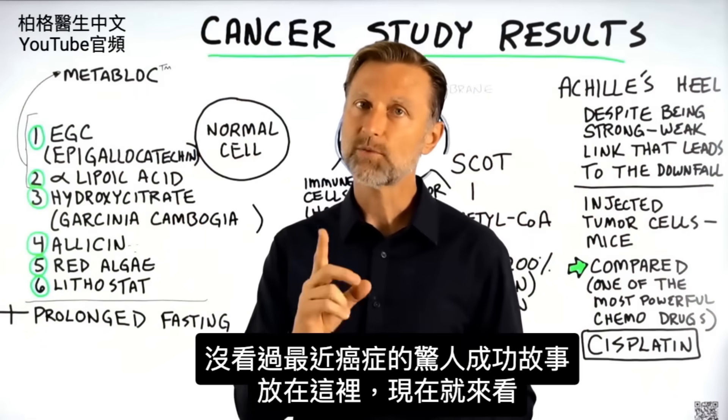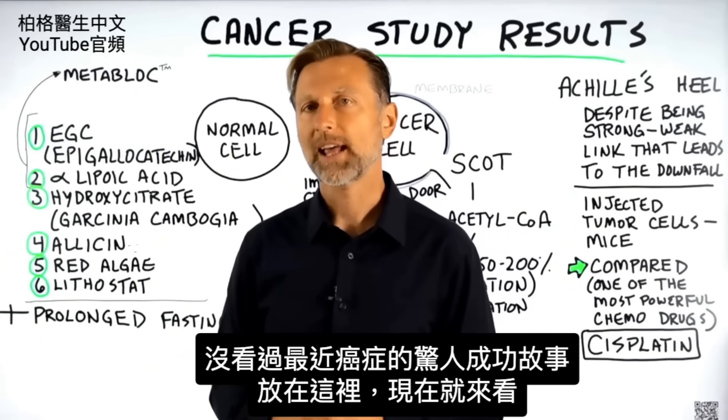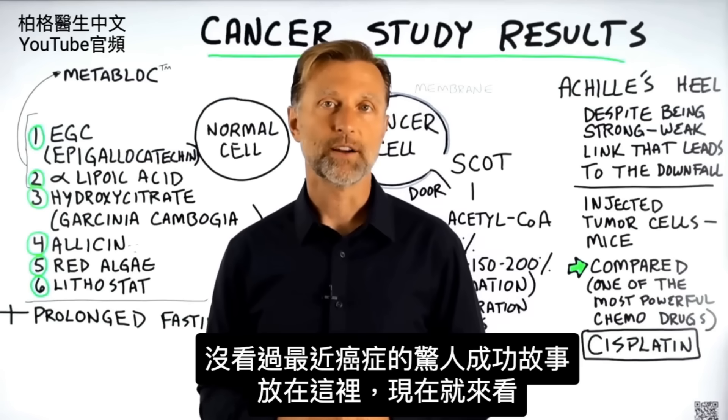If you haven't seen my recent video on an amazing success story with cancer, I put it up right here — check it out.